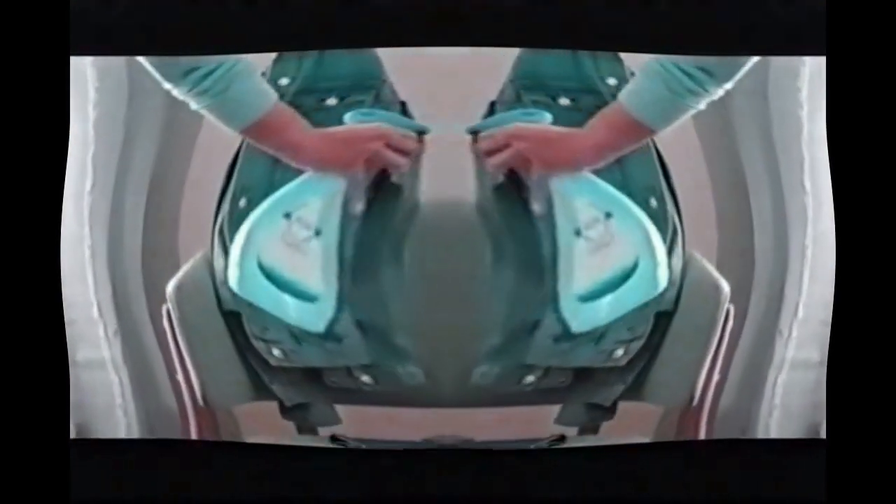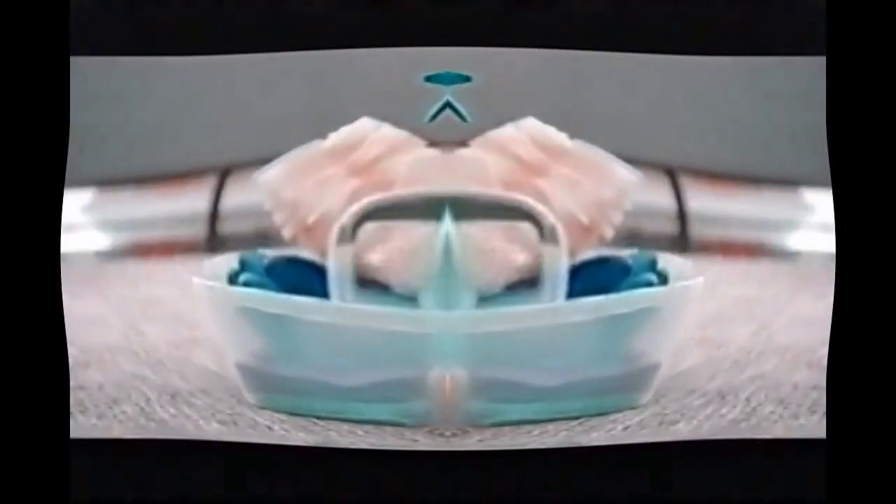Fabric Refresher even works for clothes you want to wear another day. Make Febreze part of your cleaning team for full home freshness.